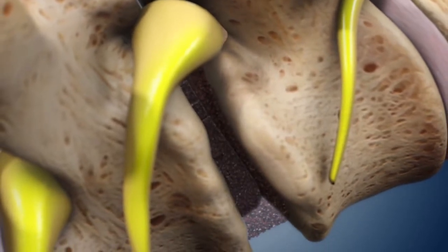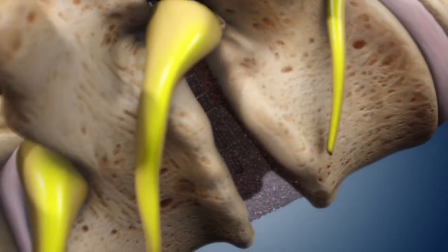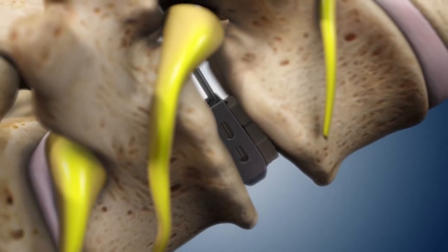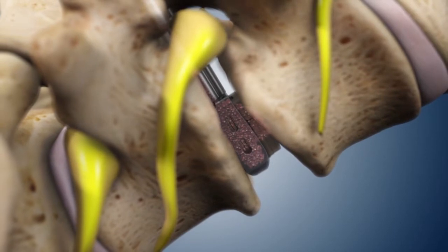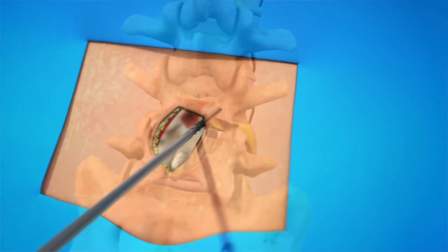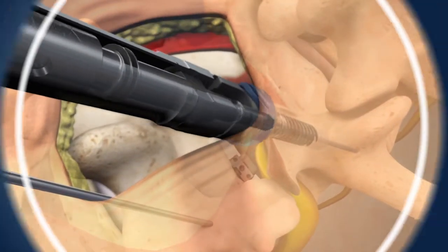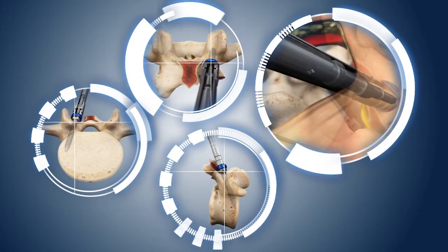Years of degeneration may also lead to a collapsed disc space, another contributor to pain. The Velocity implant uses expandable technology to restore normal disc height, aiding better alignment. The patient's own graft is injected, promoting the body's normal healing process. To provide stabilization, specialized screws designed for minimally invasive procedures are placed through the same keyhole incision using advanced imaging technology and a novel trajectory when compared to traditional techniques.